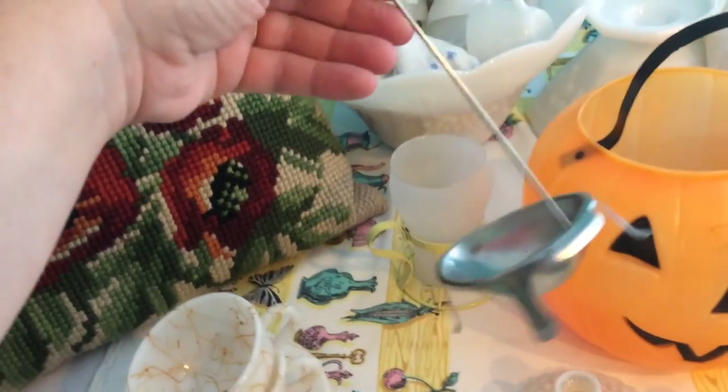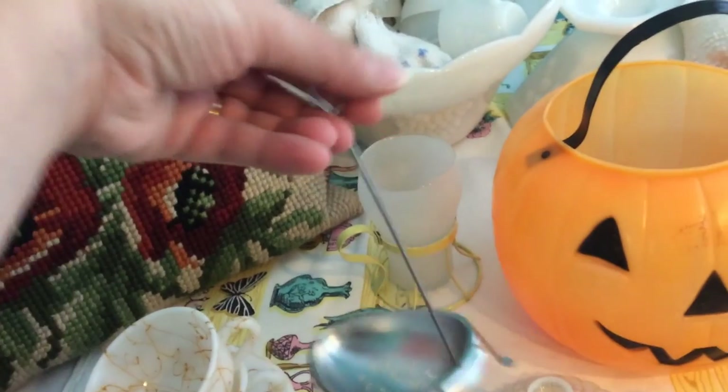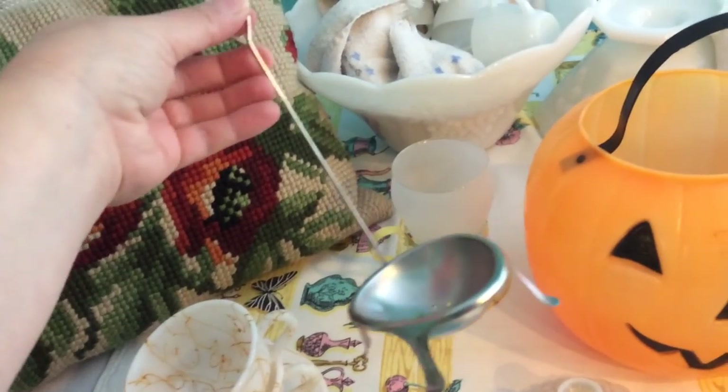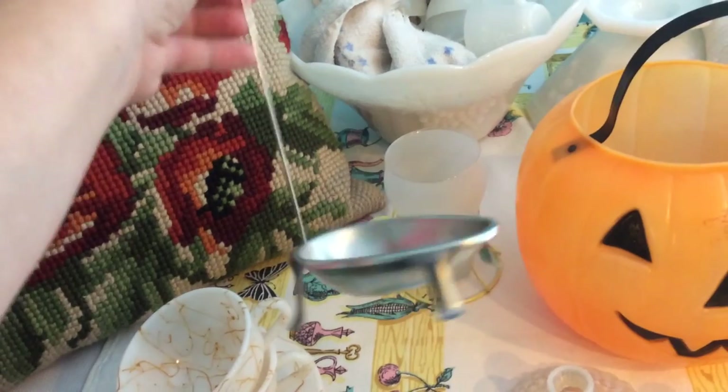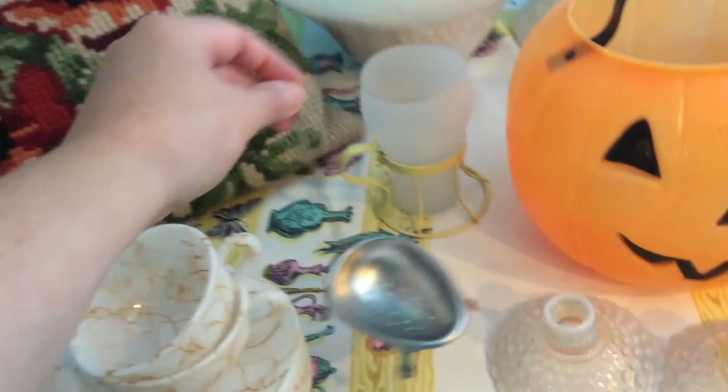I paid $0.59 for this. They actually had two more of them. It's like an egg strainer and I could actually use this, so that's why I went ahead and got it. It's got feet on it, which is interesting.